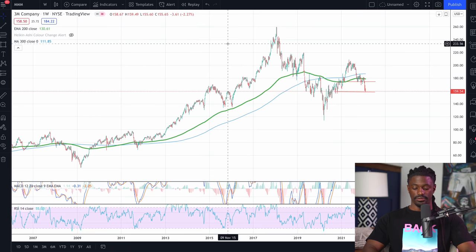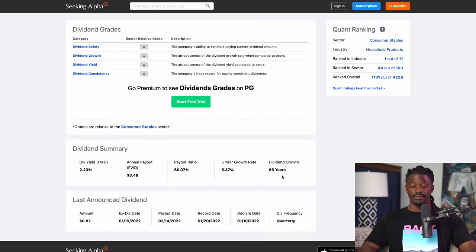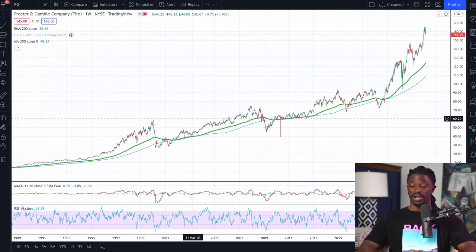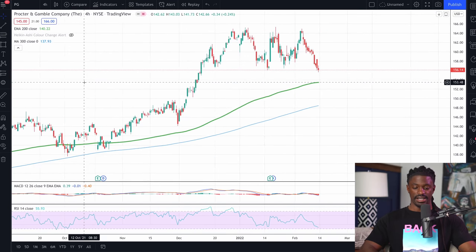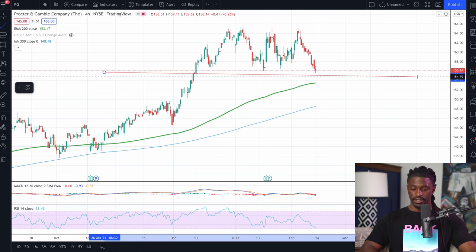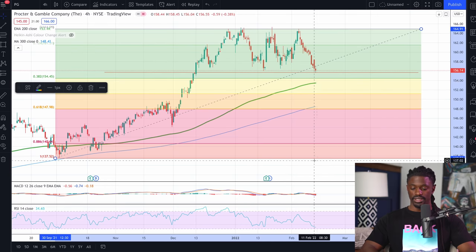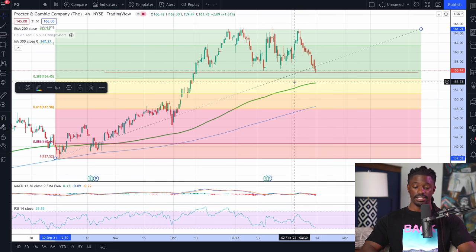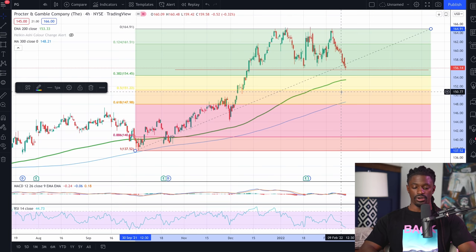That brings us to our last great company — ticker symbol PG, Procter & Gamble. They are another dividend king, having increased their dividends for the last 65 years, with a 2.23% dividend yield. This is Procter & Gamble over the last 30 years — once again, another great company. Zooming back into the four-hour chart, Procter & Gamble is showing it's at a support line right here. I'll pull out a Fibonacci sequence — looking at the golden zone. The RSI is at 32, so I'll wait for it to get to 30 before buying inside the golden zone. All of that is explained in more detail inside the Discord.